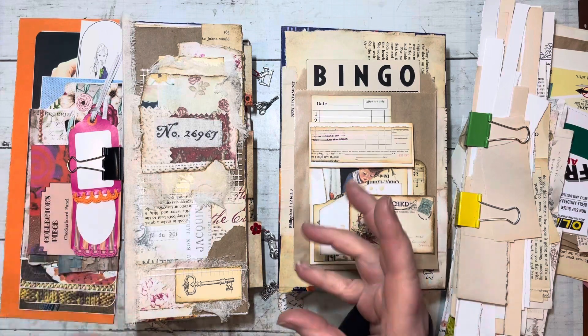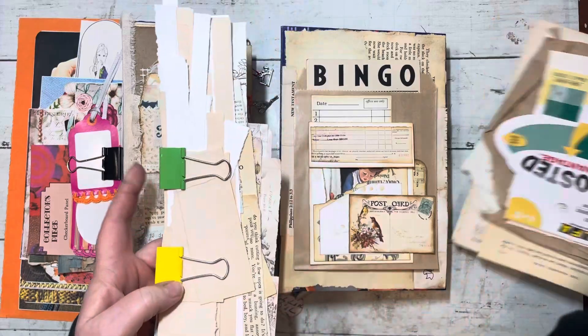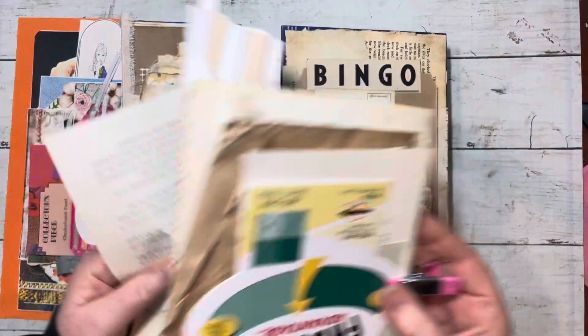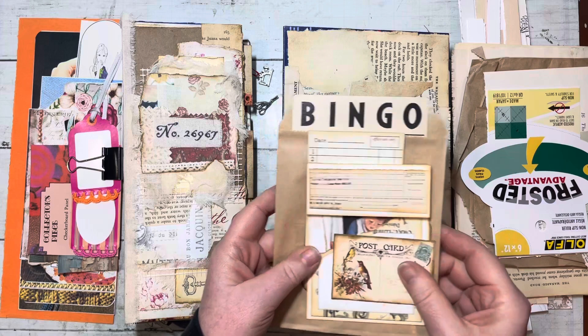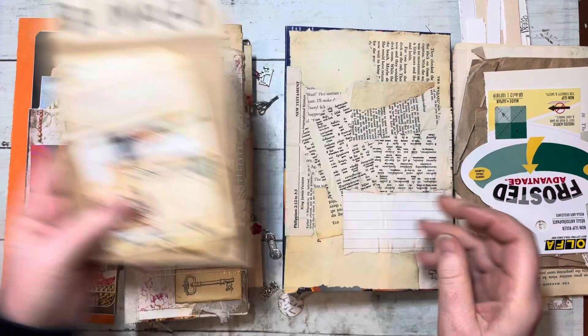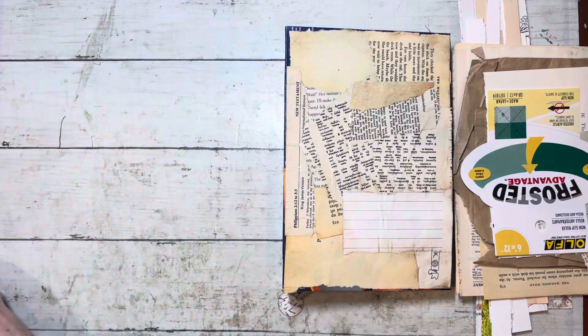So I just decided to take out some of the trash, like all these scraps and the mailers that come. I just want to give you a little update here as to where I'm at with these two journals.